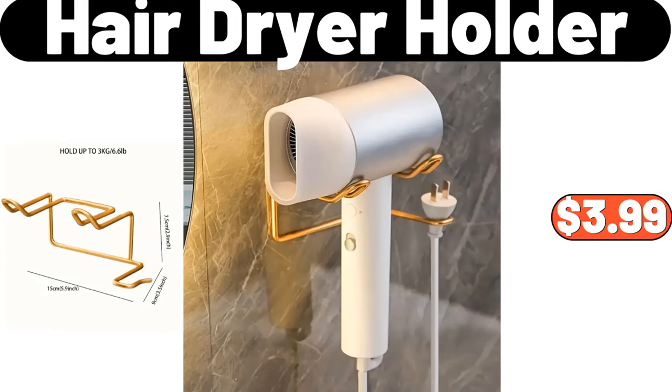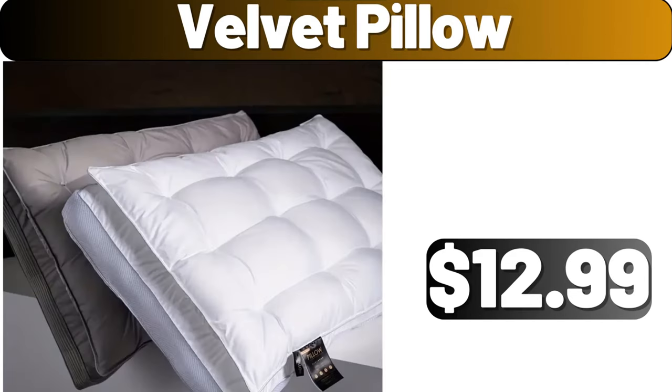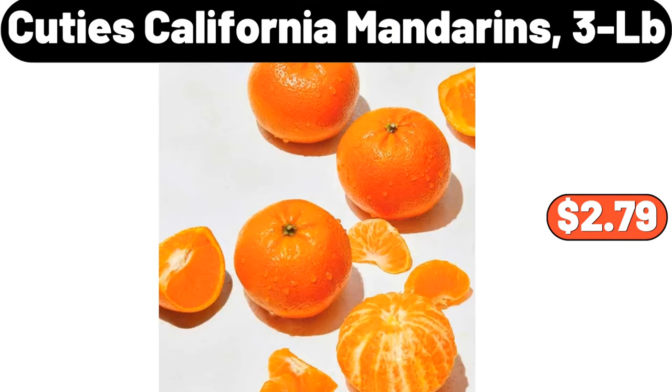Hair dryer holder, $3.99. Multi-layer shoe rack, $3.99. Velvet pillow, $12.99. Cuties California mandarins, 3LB, $2.00.